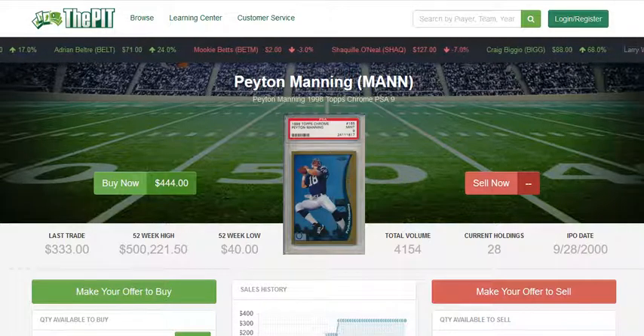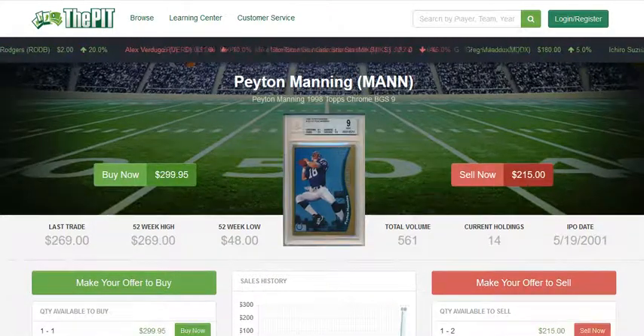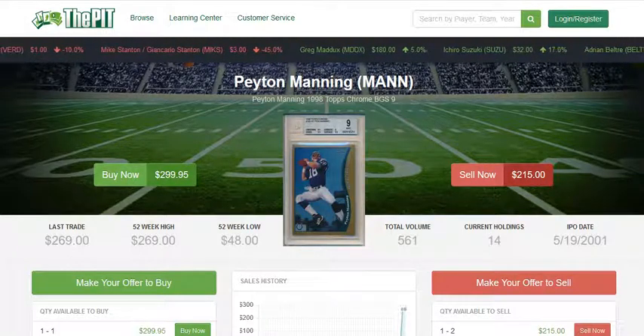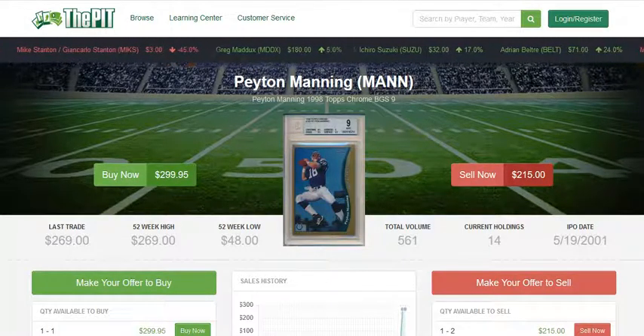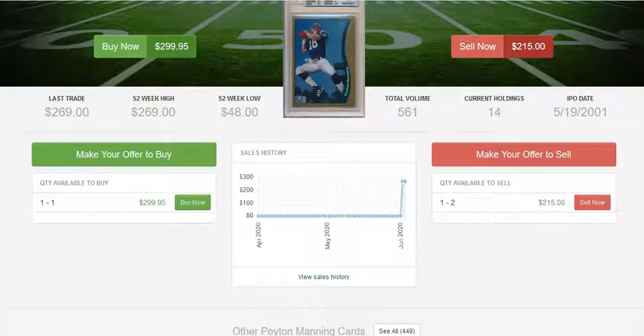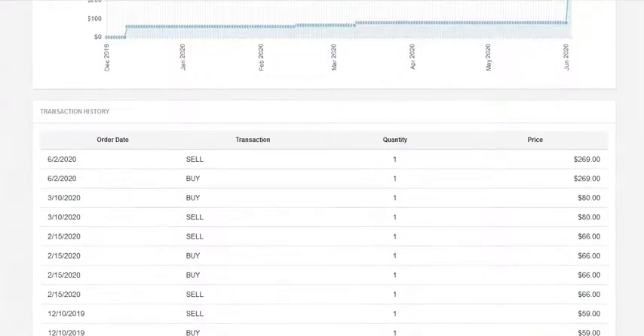But recently, his cards have definitely taken a huge jump in price. We actually sold a copy of this on ThePitt just last night for $269, and it's now listed for about $300. So we're going to take a look at the sales history of this card — this is a Beckett 9.